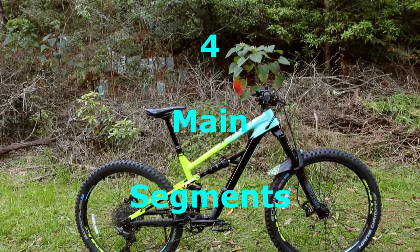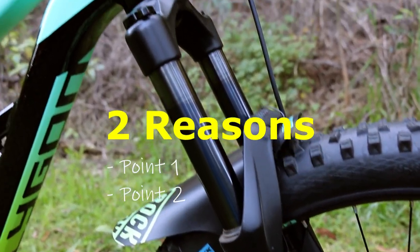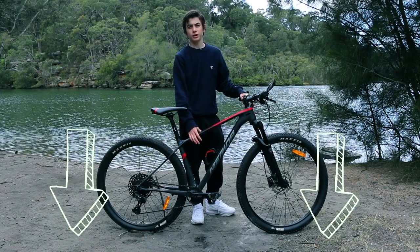I'm going to break this video down into four main segments: the advantages and disadvantages of each bike — two reasons for each — and what bike you should get. These will all be in the video as chapters as well as listed below in the description.